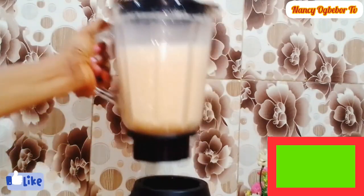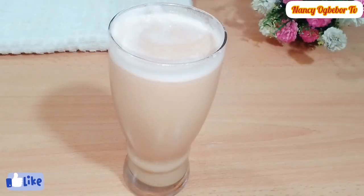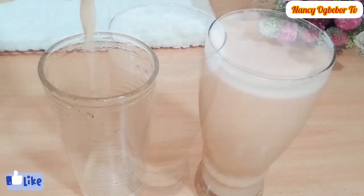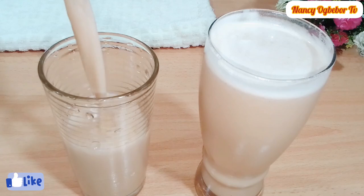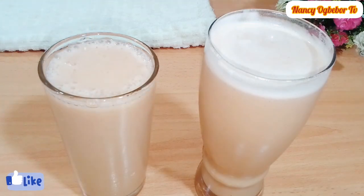This recipe is so refreshing and healthy. This carrot and banana juice will boost your energy and make you happy on the inside and the outside. I'll see you in my next video.